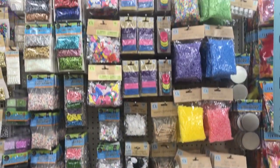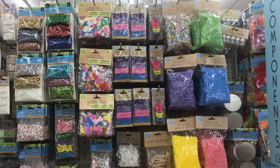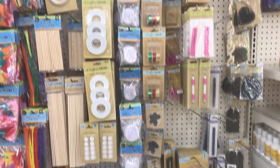You all are not gonna believe what I found when I walked into my local Dollar Tree. I was blown away. I had no idea this even existed, and when I walked in it was a big surprise. I'm gonna show you everything.